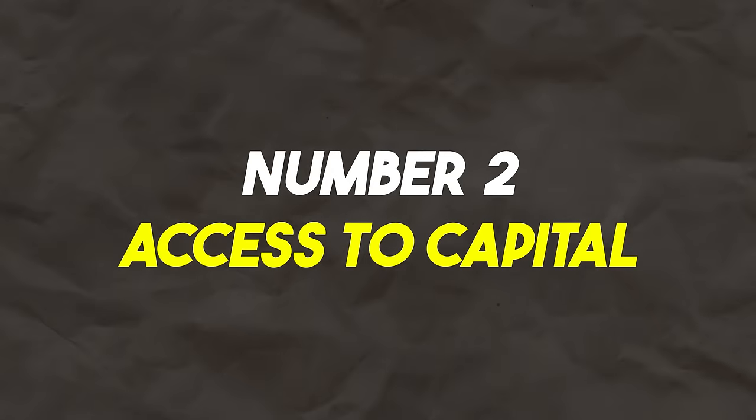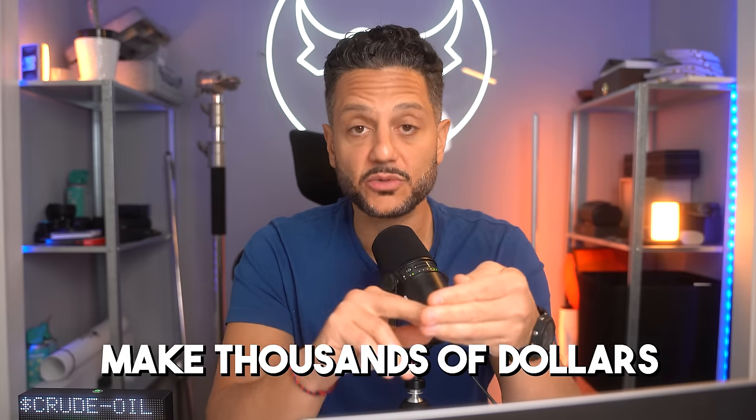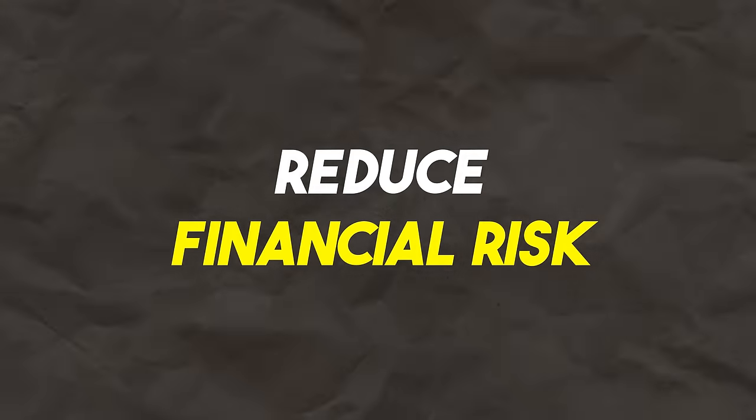Number two, and this is probably the main reason for most people, is access to capital. This is amazing. Joining a prop firm provides traders with access to capital that they might not otherwise have, allowing them to trade things like futures, take bigger position sizes, and make thousands of dollars using somebody else's money. Number three is reduced financial risk. Because you are trading with somebody else's money, and really the upfront cost is the cost of onboarding, traders are not risking their own capital, thereby reducing their financial risk.